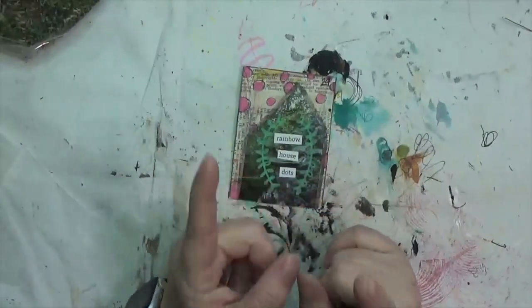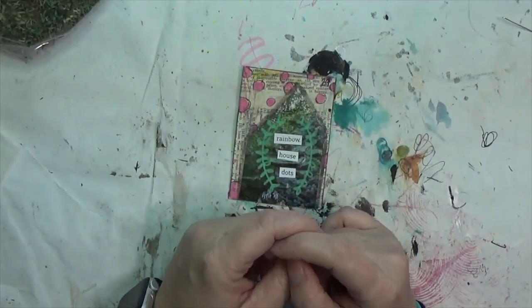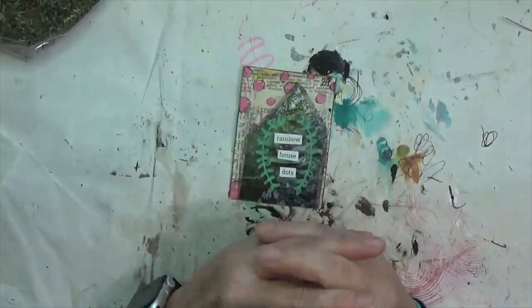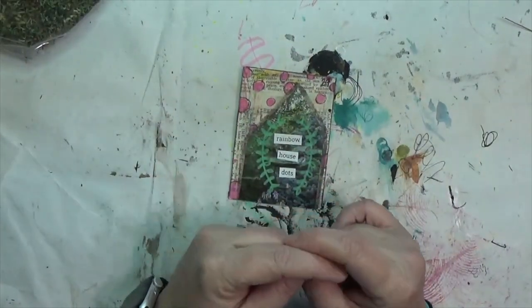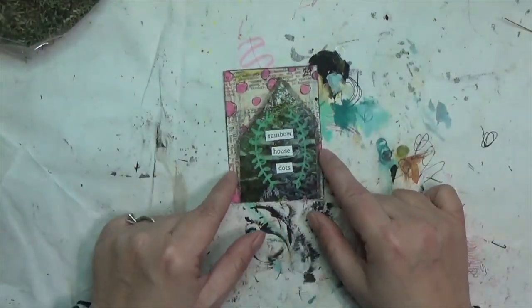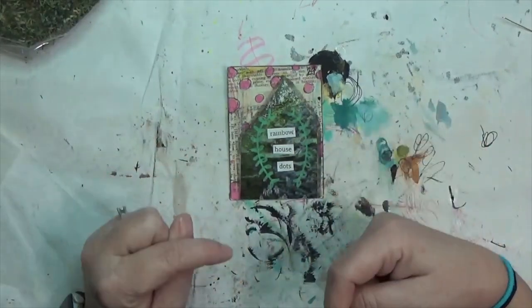Hey y'all, it's Hope at Crafty Hope, and welcome — it is time for the week 24 mixed media prompt project for hashtag Crafty Hope Prompts. That is just a prompt deck building challenge I gave to myself back at the beginning of October. I've opened it up to any of you that want to participate, either using the prompts that I draw every week or by drawing your own. I've got a full list below.